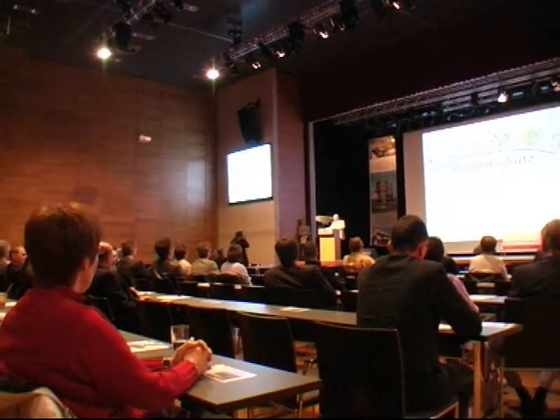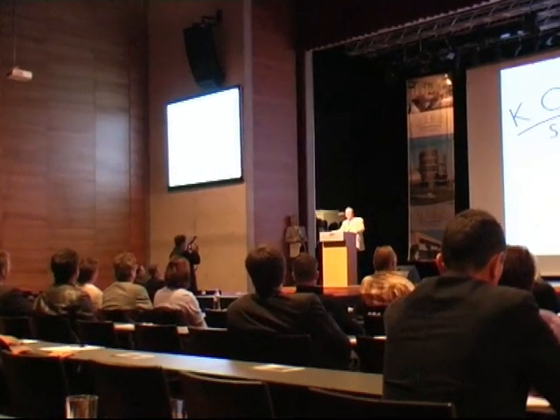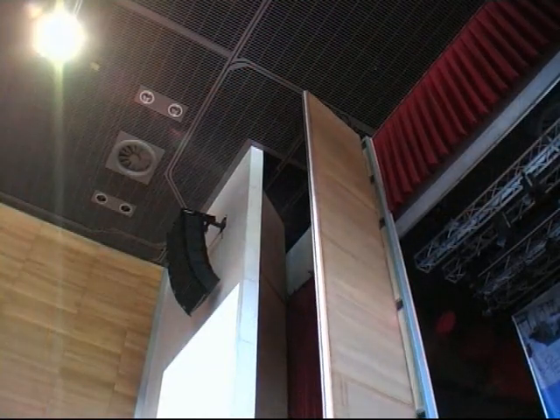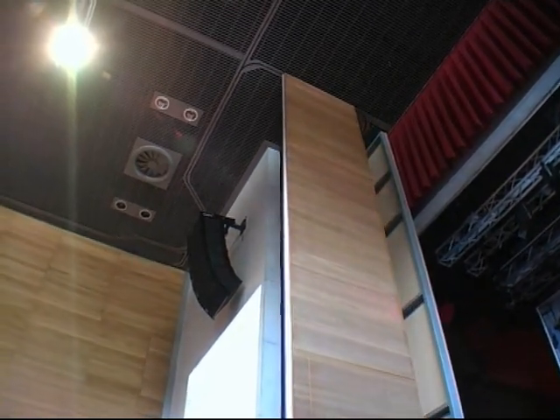High-performance beamers allow displaying picture material, charts and films on the huge screens in top quality. The media equipment can be controlled centrally from the stage engineering room. Thanks to the flexible walls, the floor area can be increased and decreased in size in no time at all.